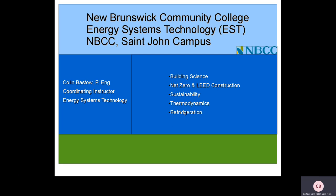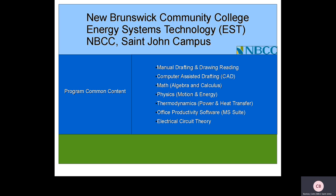Energy Systems Technology shares subject matter with other engineering technologies including manual drafting and drawing reading, computer assisted drafting, math including algebra and calculus, physics of motion and energy, thermodynamics including power and heat transfer, office productivity software, the Microsoft suite of programs, and electrical circuit theory.